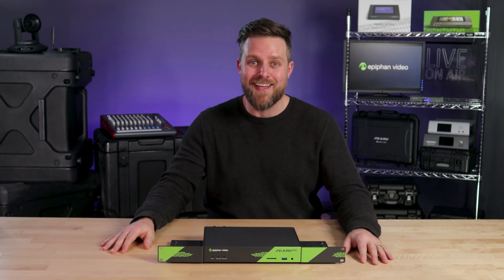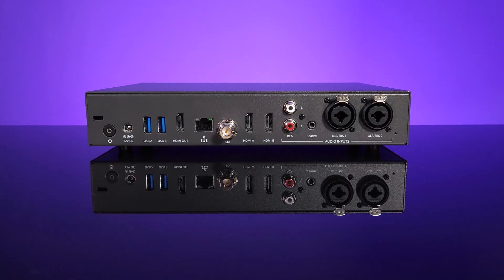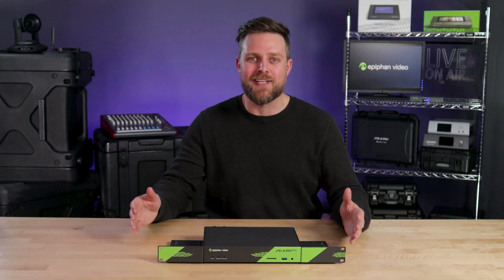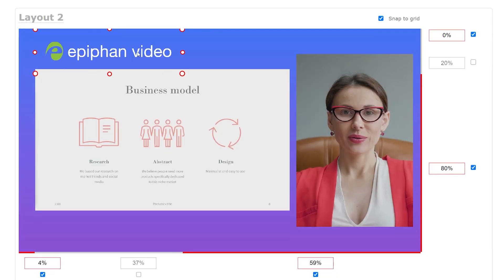Hey, it's Dan here with Epiphan Video, and today I'm thrilled to introduce Pearl Nexus — the first purpose-built rack mount capture appliance designed for both pro AV and higher education. Pearl Nexus seamlessly works with your existing AV infrastructure to deliver a superior automated video capture experience at scale, whether in a classroom, courtroom, or presentation space. You can capture, enhance, record, and stream video with the legendary reliability and powerful creation tools you've come to expect from Epiphan.